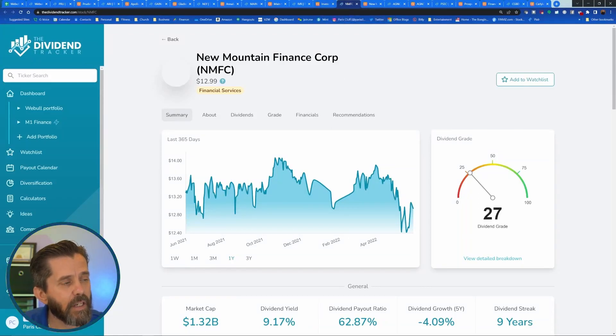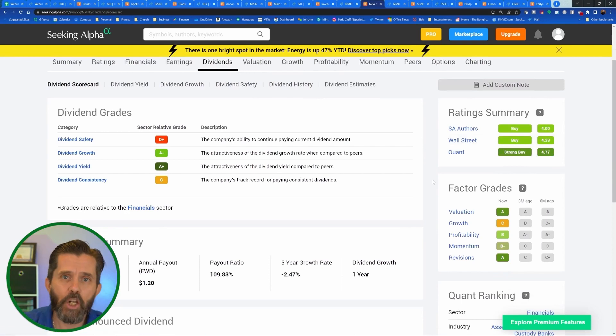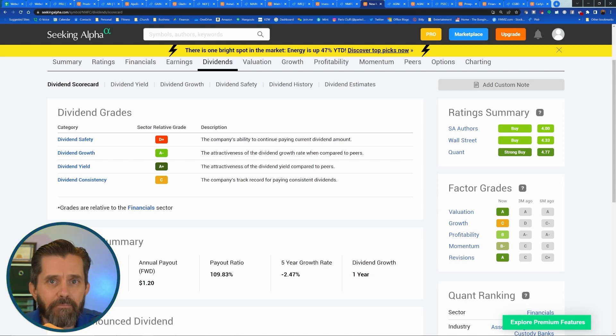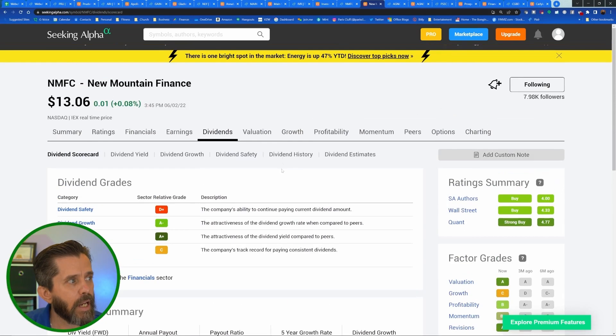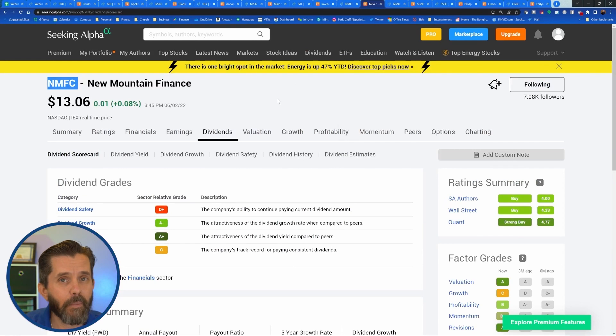The next one is NMFC — New Mountain Financial Corp. It has a 27 out of 100 dividend grade, but Seeking Alpha has it as a strong buy at 4.77 out of 5. Even though its dividend safety is D-plus — which is common in the financial sector right now — NMFC has a strong buy on the quant rating. I purchased 10 shares of NMFC, bringing my total to 15 shares.